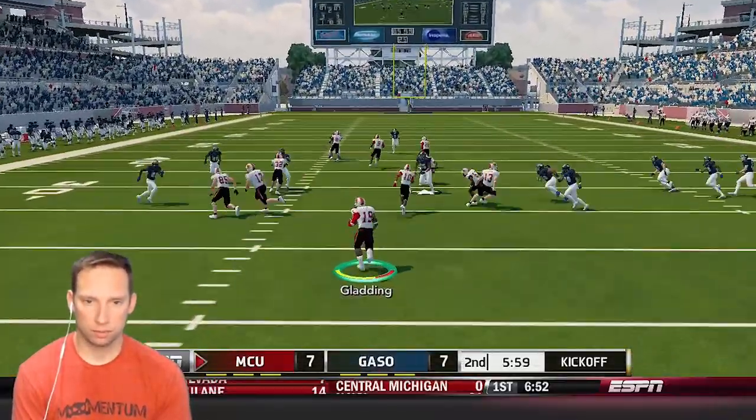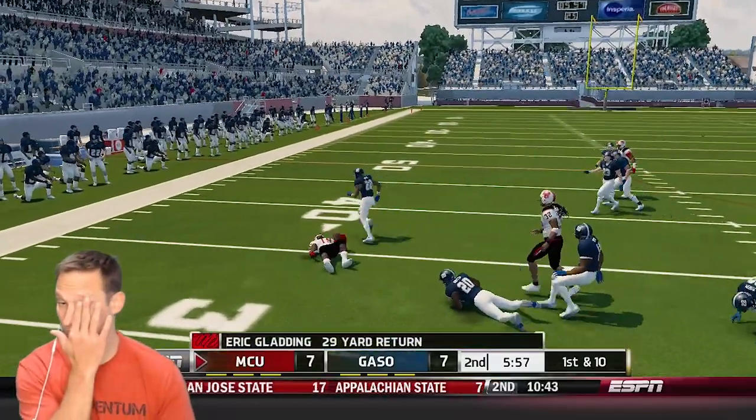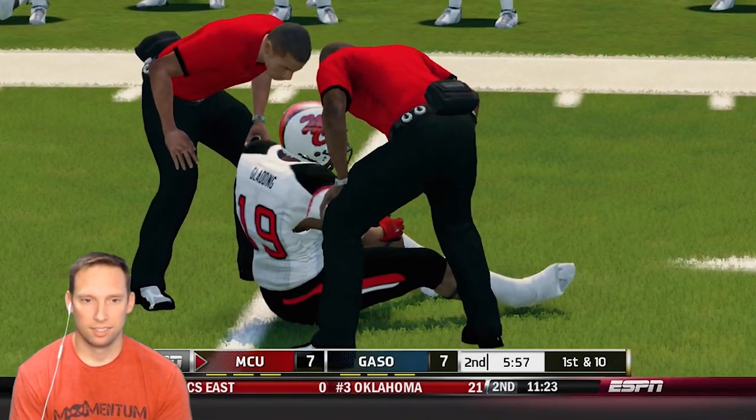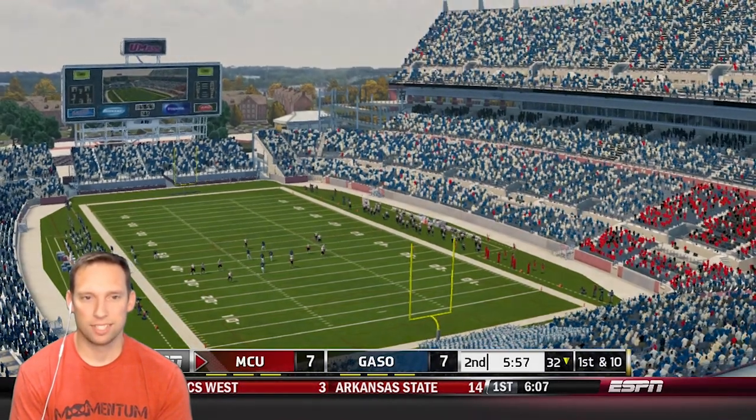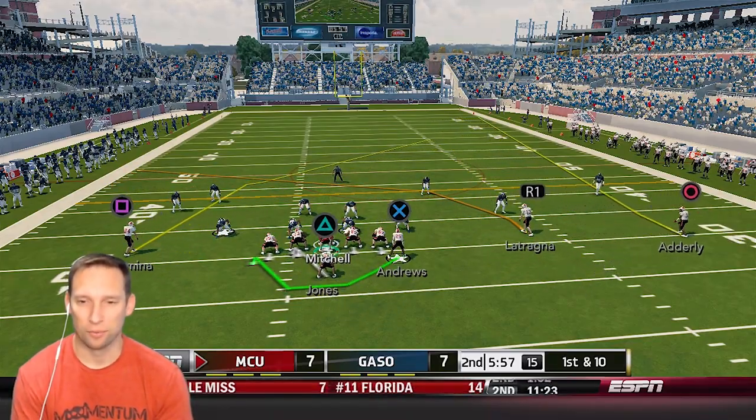What are you going to do for me, Gladding? He'll return it from the four-yard line. He's tackled at the 32-yard line. One of the players is hurt — that looks like it's going to be serious. Offense should be well-rested, man. This is only the second drive and we're in the second quarter.